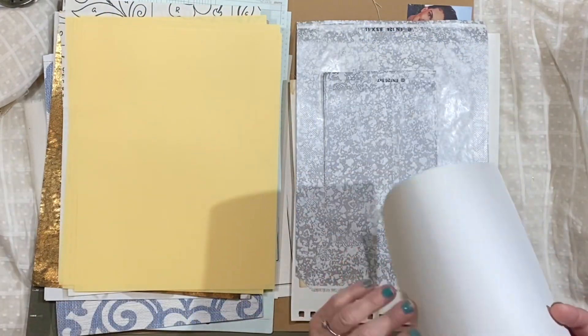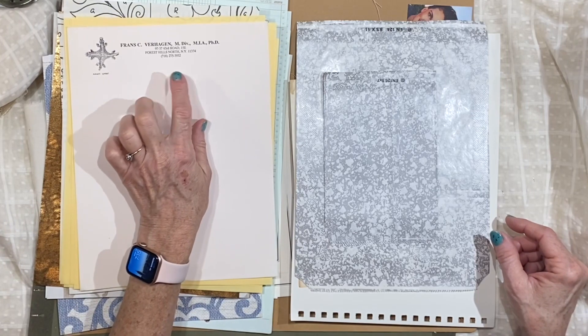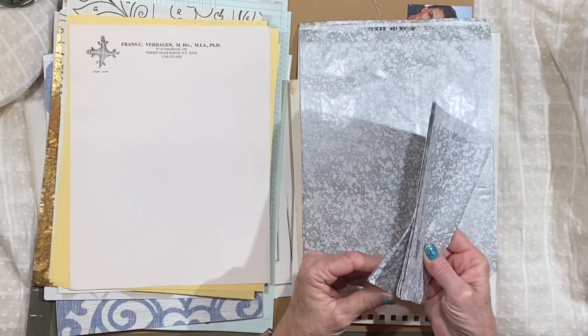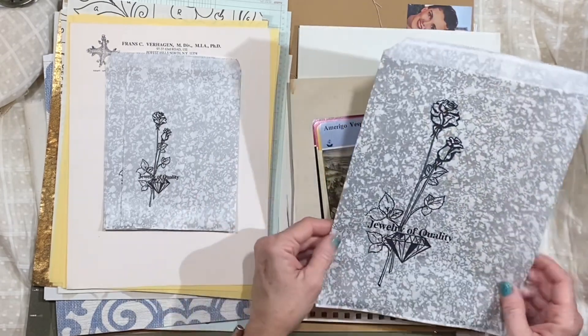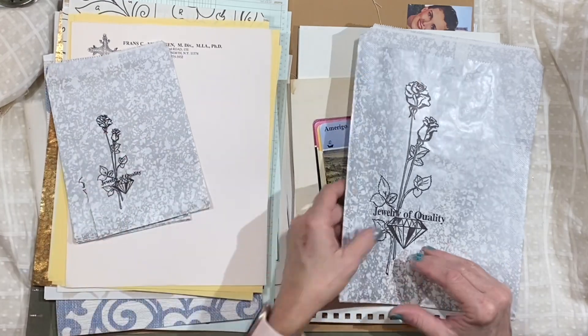Each one has a piece of vintage stationery from a physician in New York — it's got an Ashanti symbol on it, which I thought was interesting. And then each one has some of these bags — they're vintage jewelry bags, 'jewelry of quality.' I think there are five of the small ones and two of the large ones.